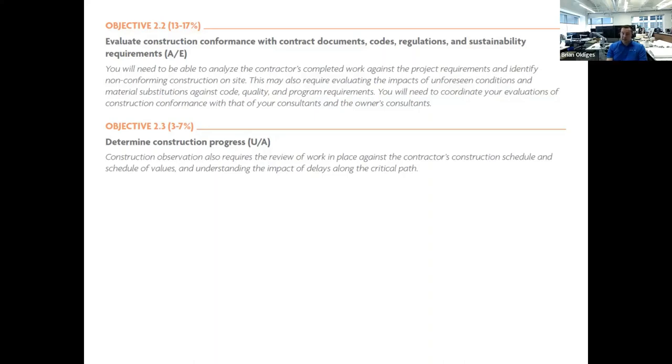Objective 2.3: determine construction progress. Construction observation requires reviewing work in place against the contractor's construction schedule and schedule of values, and understanding the impact of delays along the critical path. As architect, you're often responsible for reviewing the contractor's progress. Contractors will provide schedule values showing, say, they're 30% through the project, and then request up to 30% of payment from the owner.